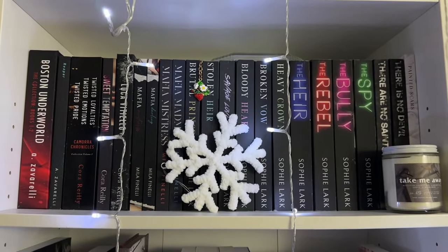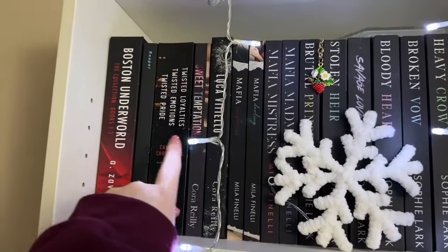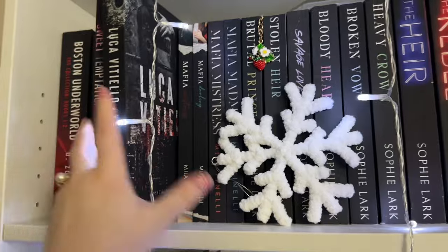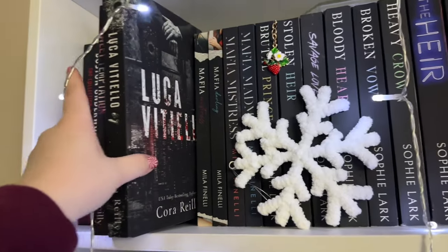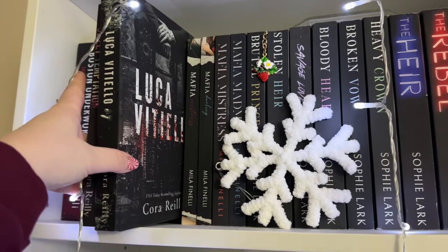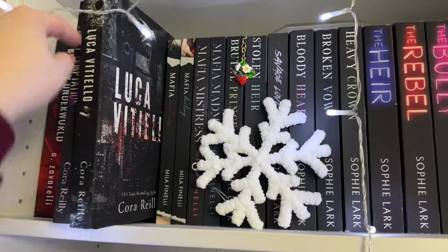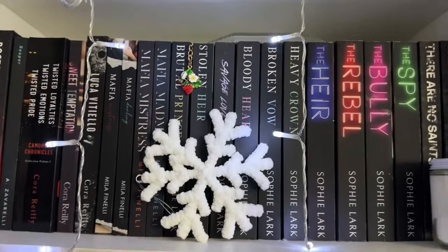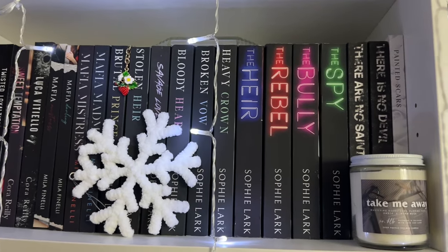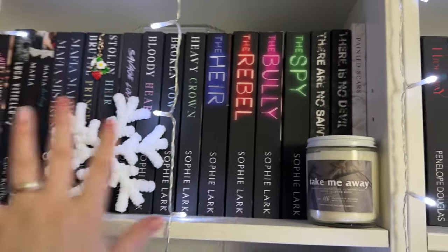Next shelf — this is mostly my mafia romances. Going left to right, I've read everything except one: a Cora Reilly book from her Bound by Honor series, specifically the hero's POV edition. It's a special edition I got from Cover to Cover, which is why it's up there. Everything else — Sophie Lark, Mila Finnelli, Neva Altage special edition — I've read all of those.